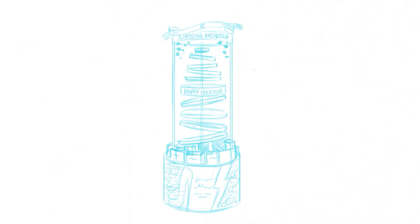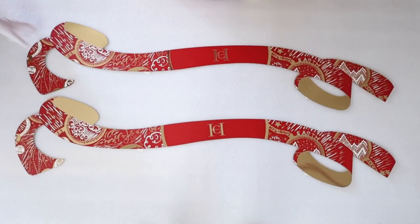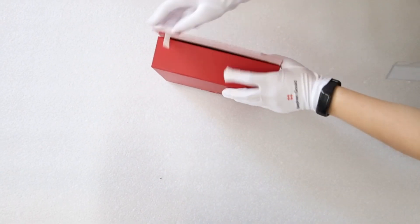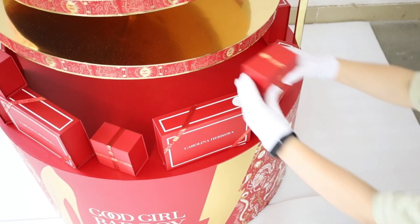When client Carolina Herrera posed a unique challenge for their holiday display — fully assembled units with no on-site assembly — Ashley Samu and Nathaniel Harry had a brilliant solution. A combination of medium density fiber, styrene, and metal exuded luxury at an affordable cost.